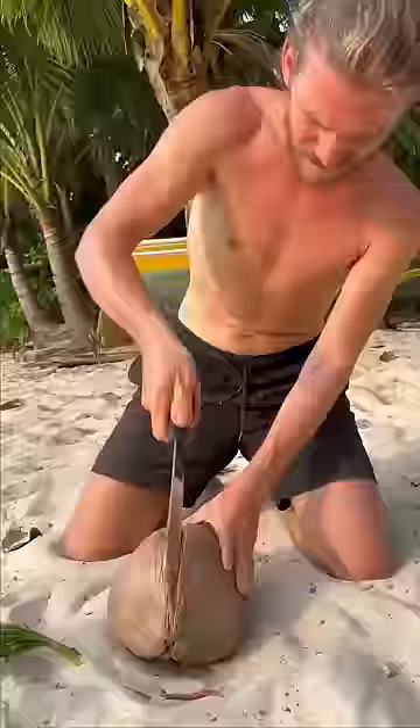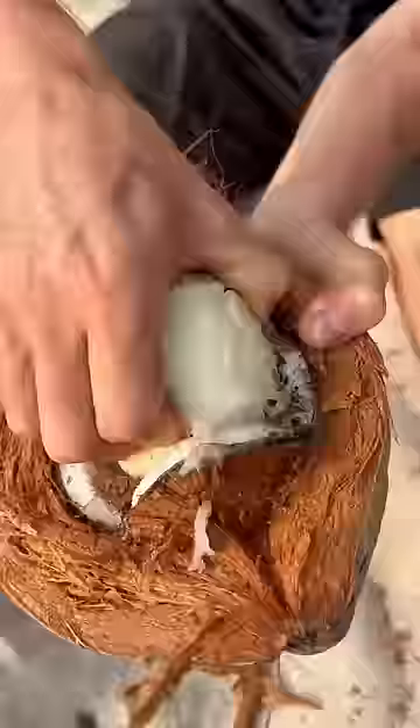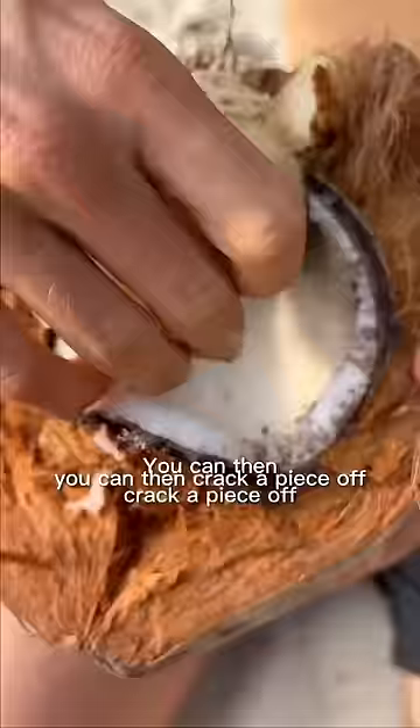Number 4 is coconut sprouts. You hack open the sprout with a machete and reveal the white central sponge inside. You can then crack a piece off and dip it in a fatty coconut oil. So freaking good.